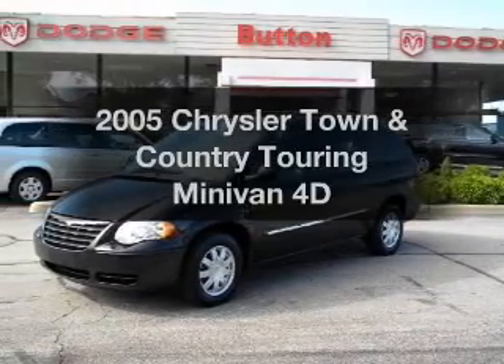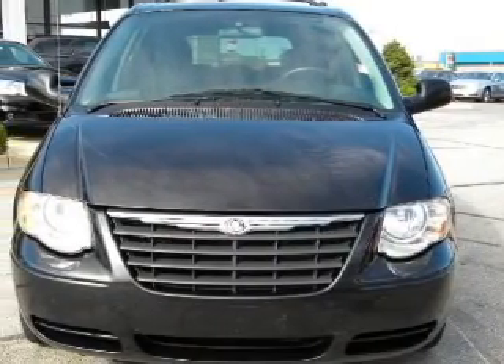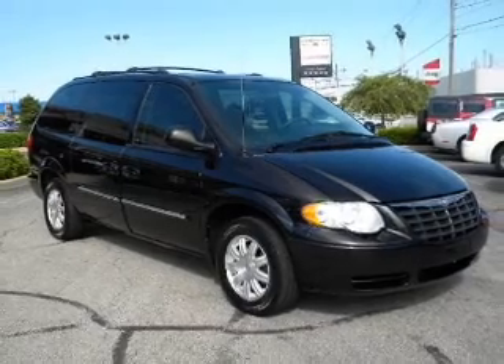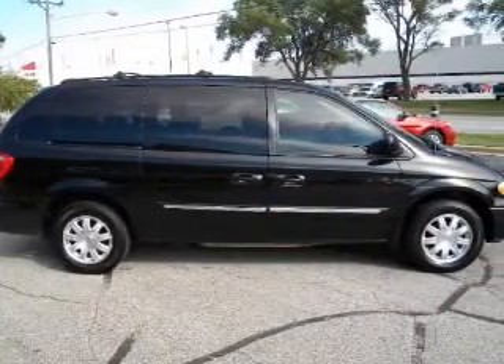Get noticed in this 2005 Chrysler Town & Country. This is the set of wheels you've been looking for, with a reliable engine that responds smoothly to its automatic transmission. Premium wheels give a more luxurious look. Brake safely with the anti-lock braking system.